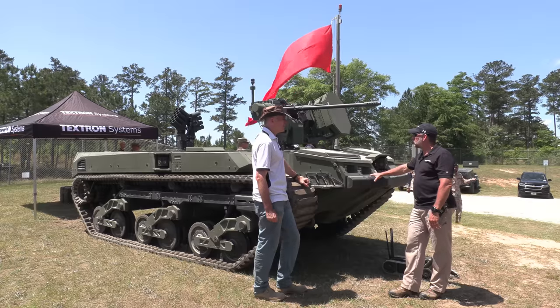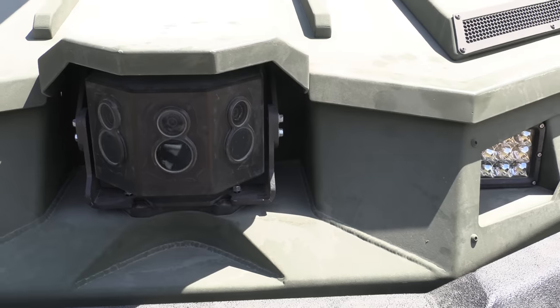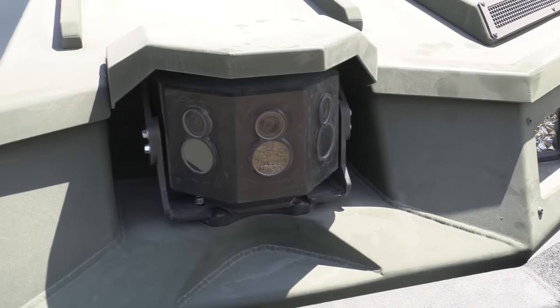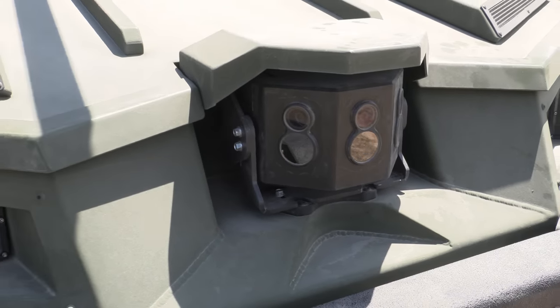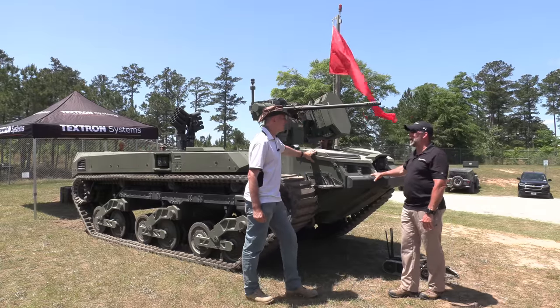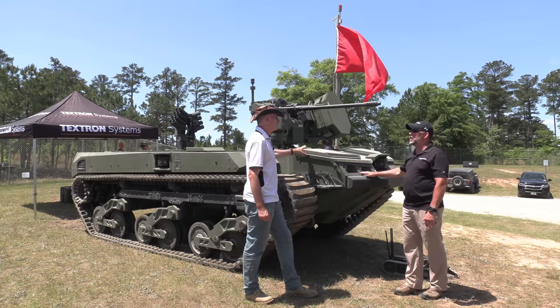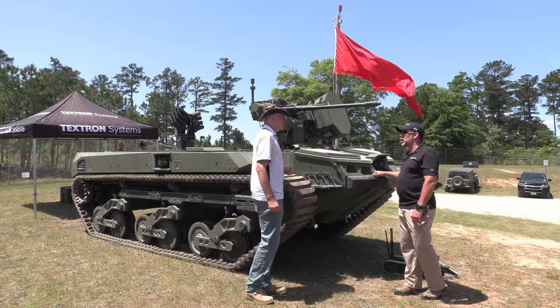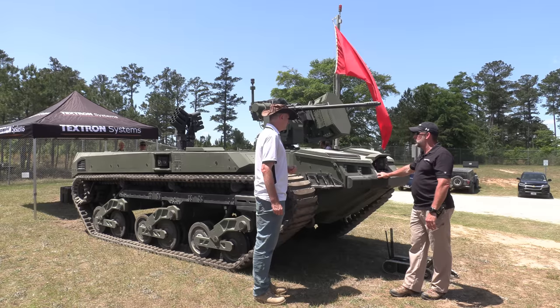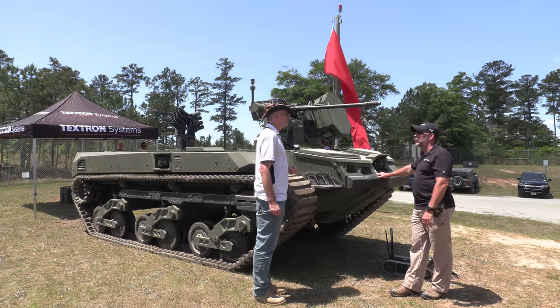Obviously you're doing everything by cameras. I see cameras on the remote system, cameras on the front, cameras on the side. Headlights? Yep. But the cameras are thermal, yes? The cameras are day channel, IR, and thermal. So it needs no lights — it's as much a safety thing as anything else, making sure you have the ability to illuminate if you're driving in a convoy.